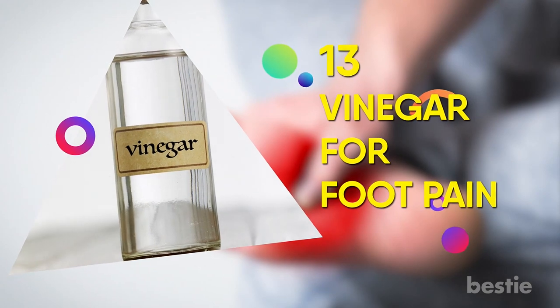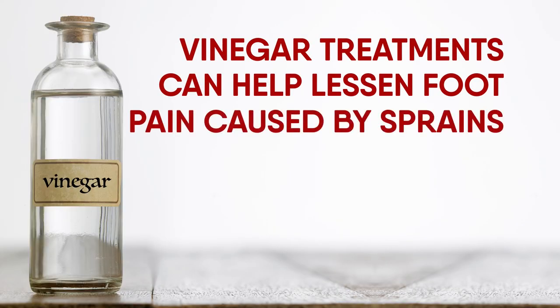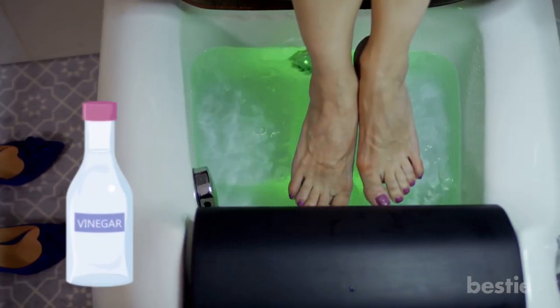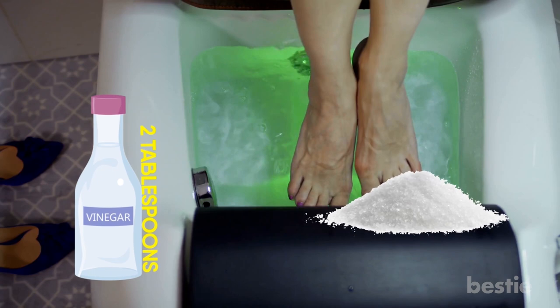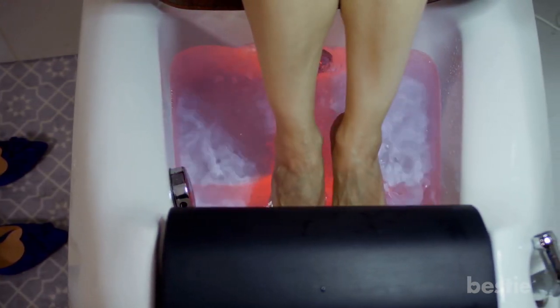13. Vinegar for Foot Pain. Vinegar treatments can help lessen foot pain caused by sprains because they reduce inflammation. Fill a tub with hot water and add two tablespoons of vinegar and some Epsom salts. Soak your feet in the mixture for about 20 minutes and see the pain vanish.